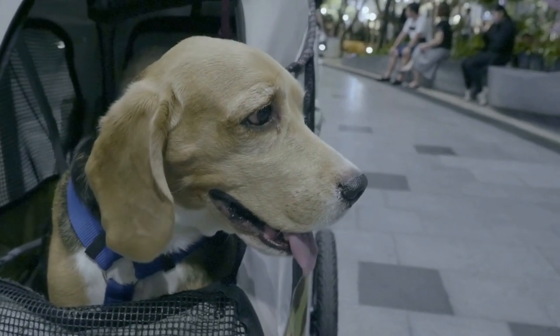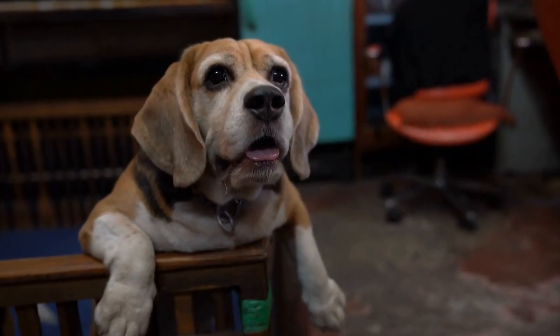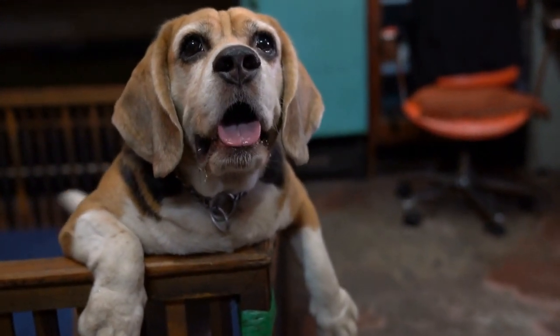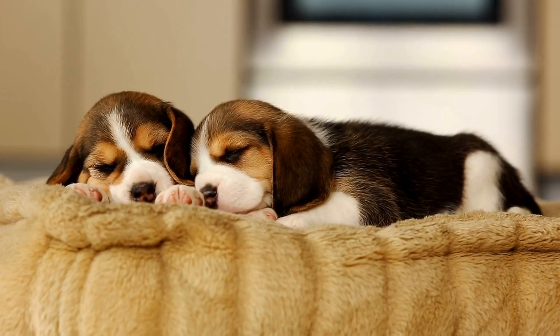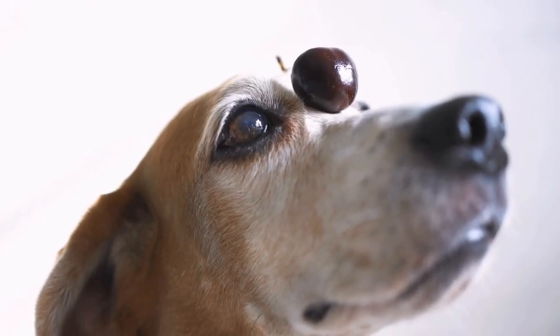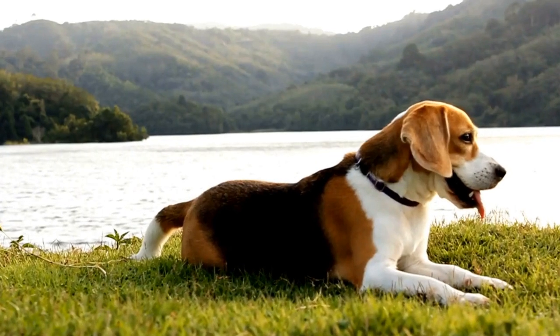Pomeranians have a reputation for being lively, animated, and bold despite their small stature. They are highly intelligent dogs and may sometimes exhibit a strong-willed personality. Pomeranians form strong attachments with their owners and demand attention. They can be reserved around strangers, making them excellent watchdogs.